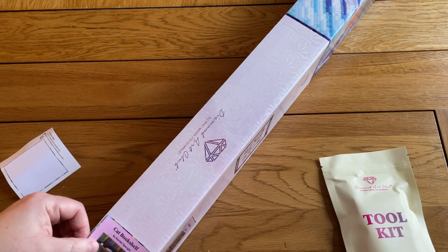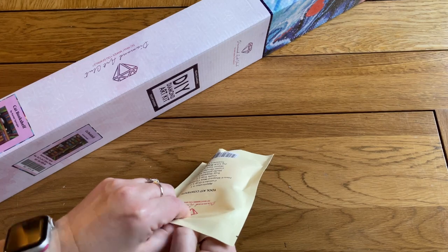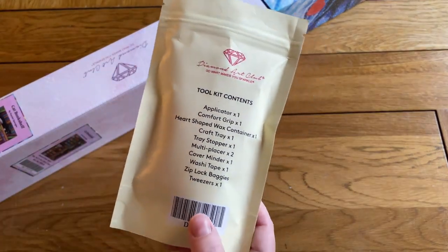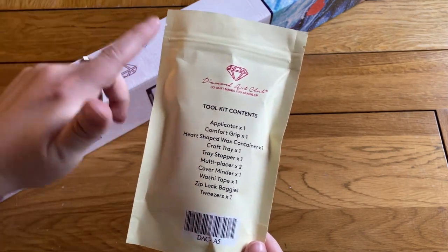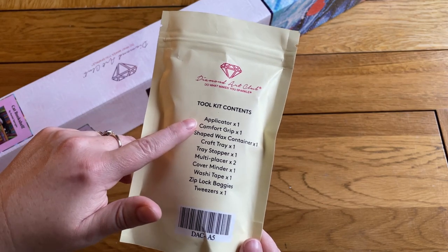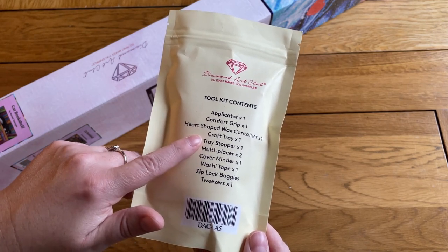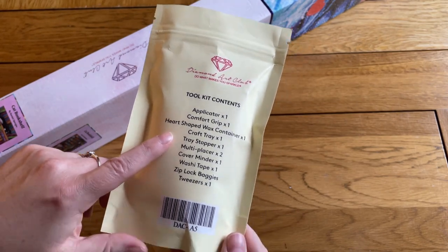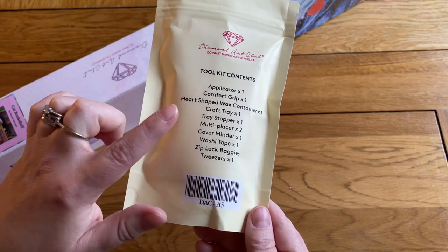I'll put my sticker on the side as I always do for ease of storage, and we'll have a quick look in the toolkit. Diamond Art Club toolkits — they do still have some kits with their older style toolkits, so if yours doesn't look like this it just means it's one of the older ones; it still has everything you need. These newer ones released earlier this year have a few extras. Your heart-shaped wax comes in a little container, the applicator and comfort grip, the craft tray was upgraded to be slightly larger and have a stopper. You get a four and a seven-placer, a cover minder, and washi tape.